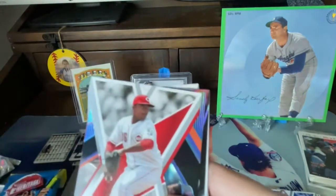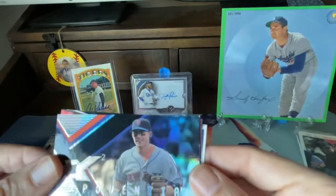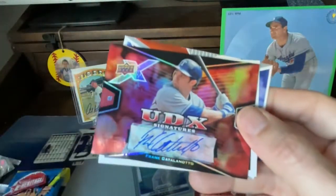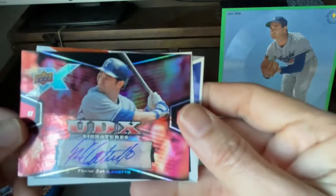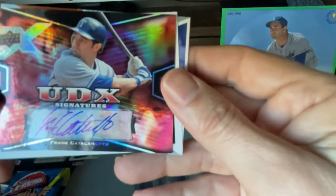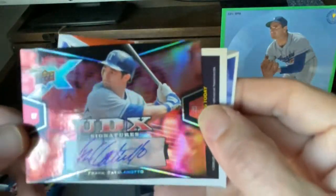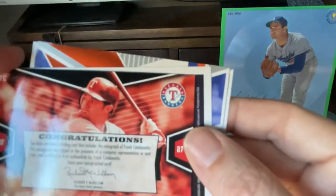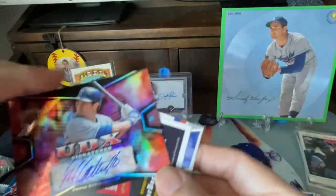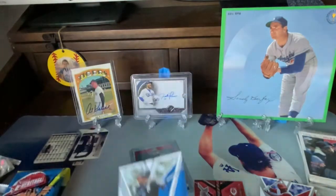We got a die-cut of Edison Volquez. Exponential here of David Wright — that one's cool. Wait — we got a hit! We got a signature of Frank Catalanoto. Does anybody know about Frank? I've never heard of this guy, but it's cool — we got his autograph. That is cool. We got an auto! Frank Catalanoto — is it numbered? Not numbered, but it's a cool auto. And then a David Wright again and Vernon Wells. We got an auto!